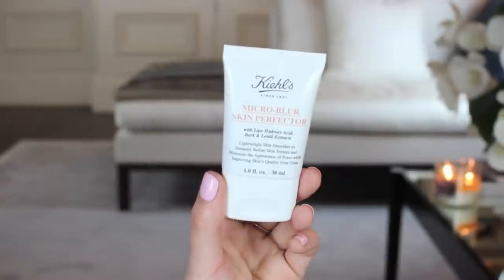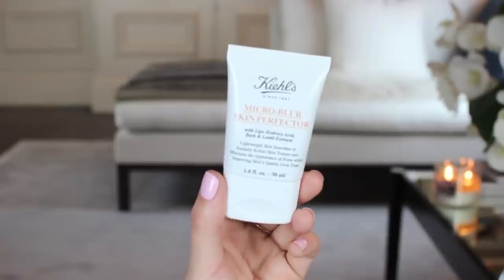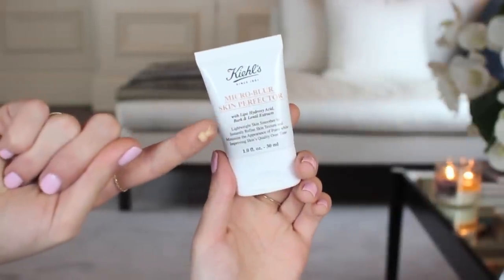This is my primer of choice as of late — the Kiehl's Micro Blur Skin Perfector. I take a tiny little bit of that and dot it around my face, then work it into the skin. I just find it leaves such a nice finish on the skin.